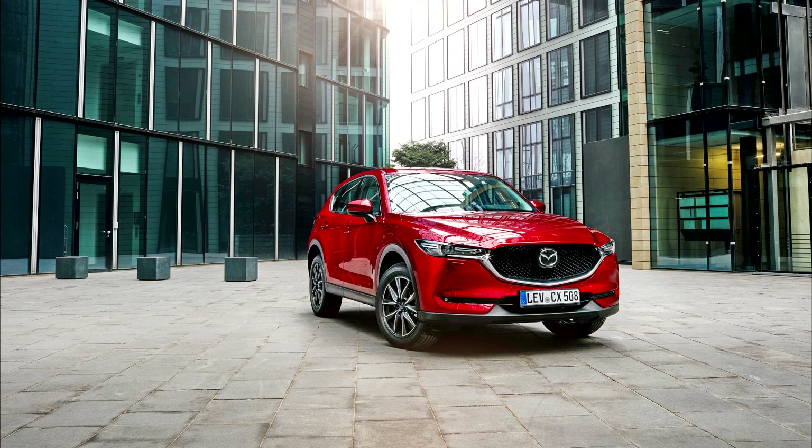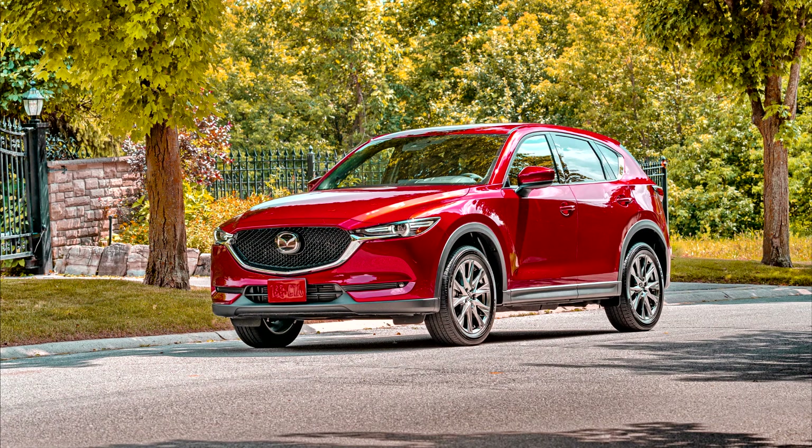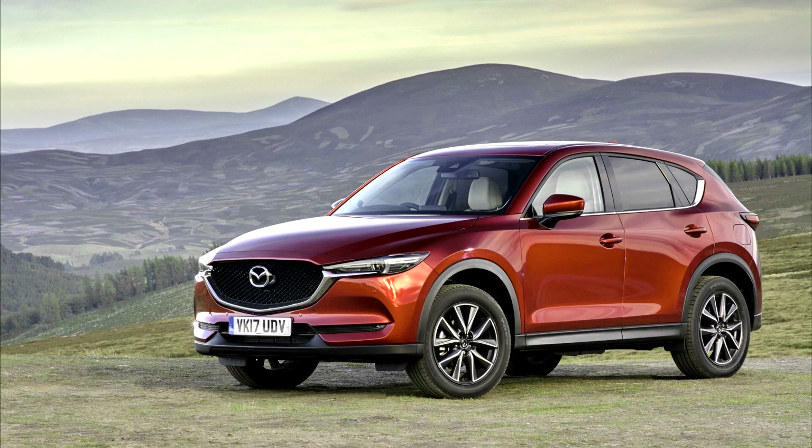The 2019 CX-5 adds the engine from the CX-9 as an option. The Skyactiv-G 2.5-liter turbocharged four-cylinder produces 250 horsepower at 5,000 rpm on 93-octane fuel and 227 horsepower on 87-octane fuel. Mazda claims the new engine delivers 22 miles per gallon city, 27 highway, and 24 miles per gallon combined with AWD, regardless of octane.